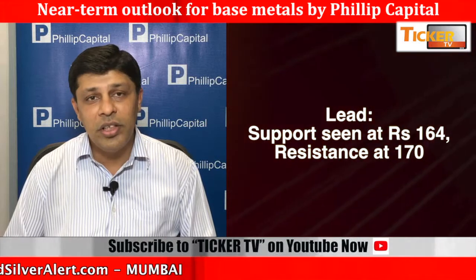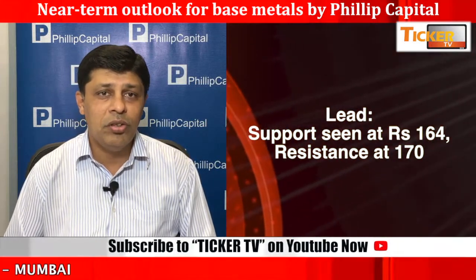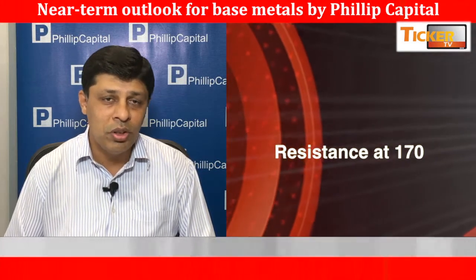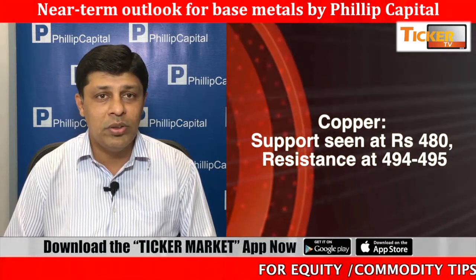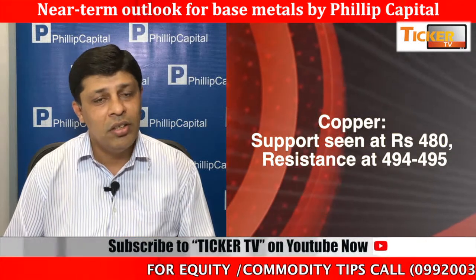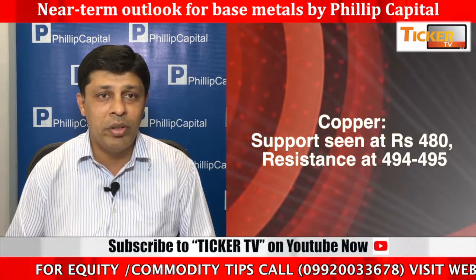Coming to zinc and lead, zinc is trading at around 218. It is expected to trade in a range of 220 on the higher side resistance and 216 on the lower side support. Either side crossover will decide the further trend. Sustained below 216, we might look at 210 as the lower side target. Till the time it is not breaking either side, we must wait and watch for zinc to establish a short to medium term trend.